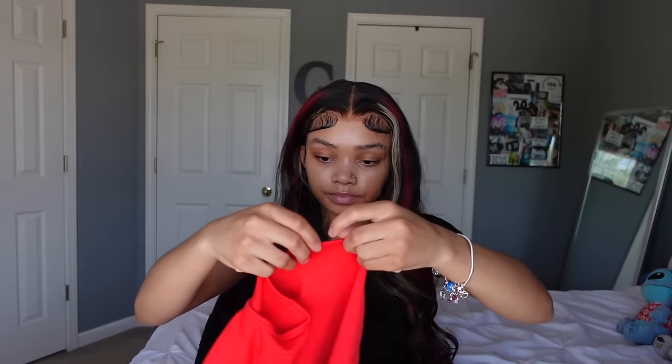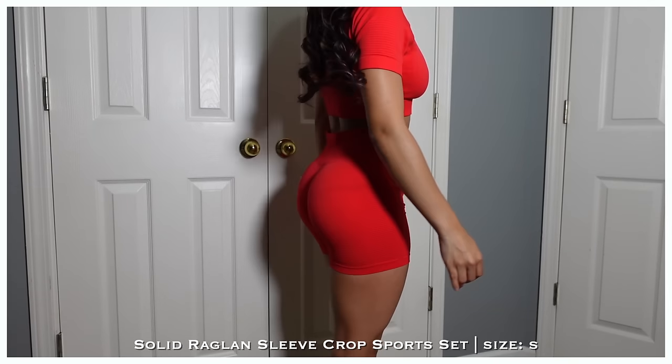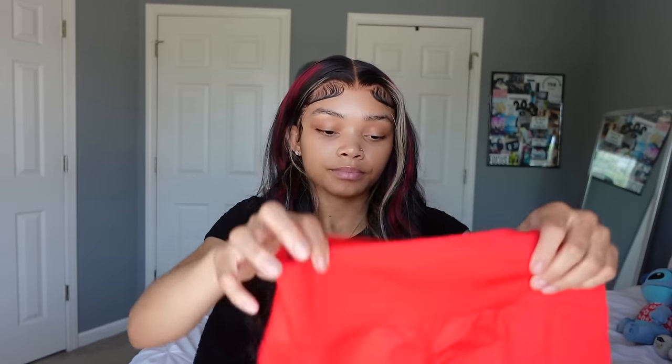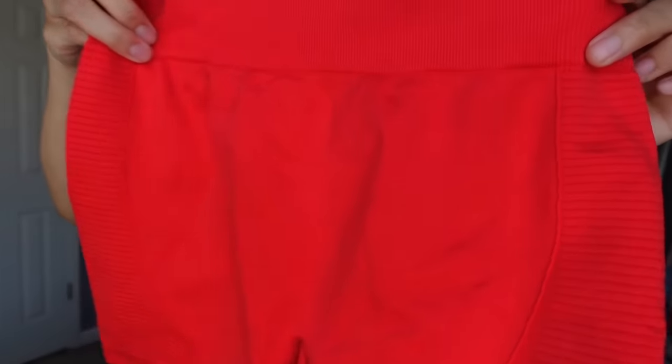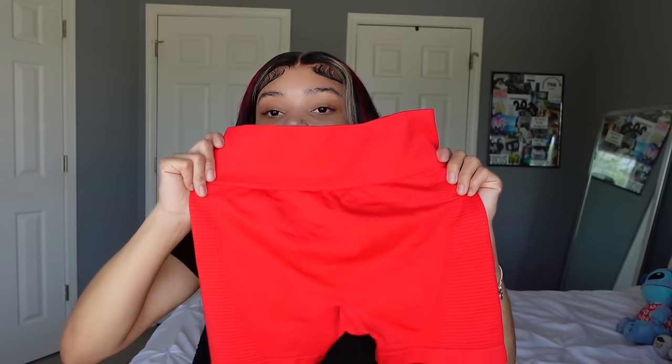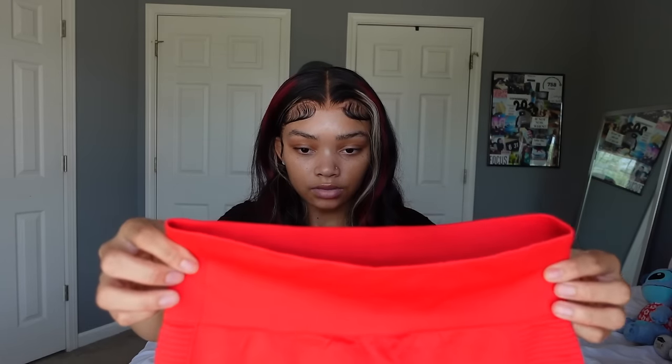I also got a red workout set. The top is super stretchy and a little loose — not what I expected because workout shirts are usually tight on the arms. It's also a little short, but the pants are high-waisted so it balances out. The pants also have a scrunch detail and they fit close to the skin even though they look a bit big on camera.